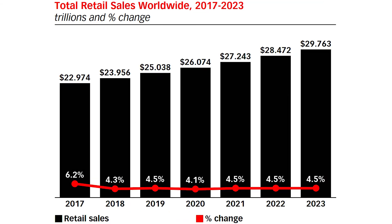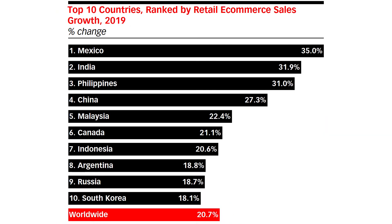During this time, worldwide retail will continue to grow at a fairly consistent rate of 4–4.5% per year, with the largest growth being in markets like Mexico, India, the Philippines, China, Malaysia, and Canada.